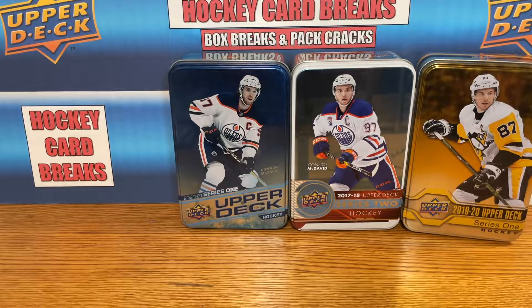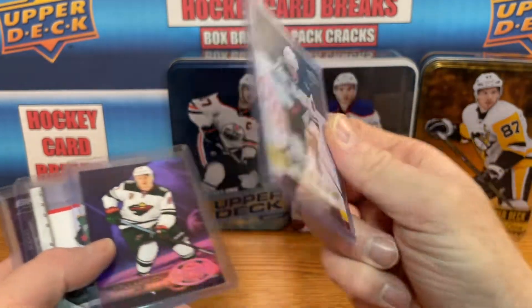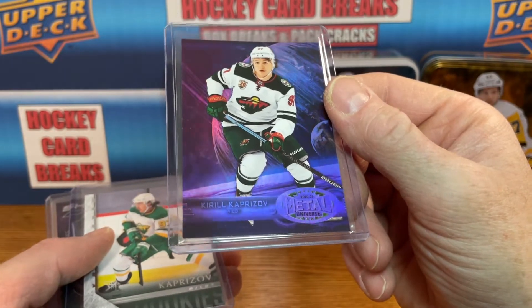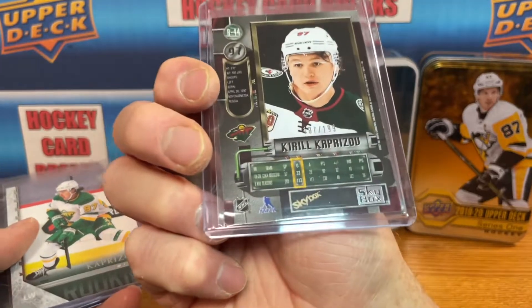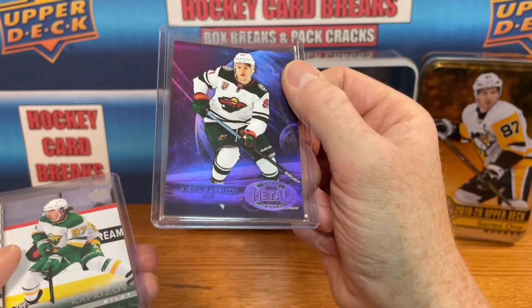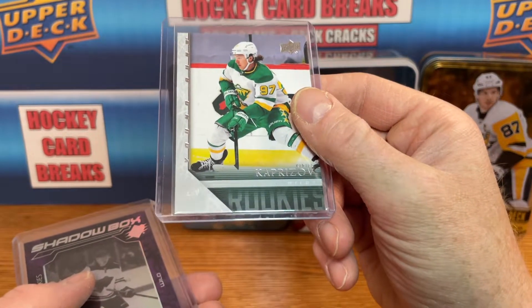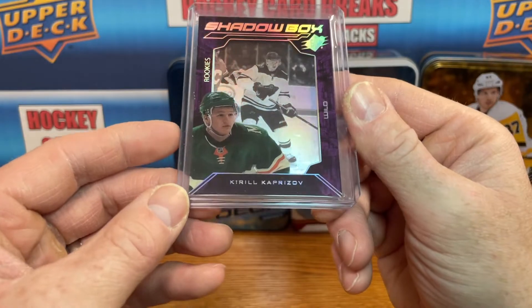Next up we're going to go over some Kirill the Thrill Kaprizov love. Picked up another Canvas Young Guns. Picked up a Metal Universe Purple Parallel for his retro — this is going to be numbered 187 of 199. Throwback to 97, nice stuff. Picked up another retro 05-06 Young Guns for Kaprizov, and I picked up a Shadowbox from SPX.